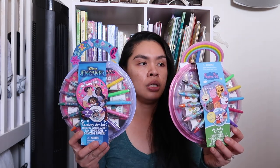I got this from the Target Dollar Spot — this activity art set. Contents are 15 sheets of activity pads, eight sticker rolls, five crayons, and five markers. It's great for on the go. We're planning to go camping again pretty soon, so this will come in handy. I got Encanto and Peppa Pig, one for each girl.